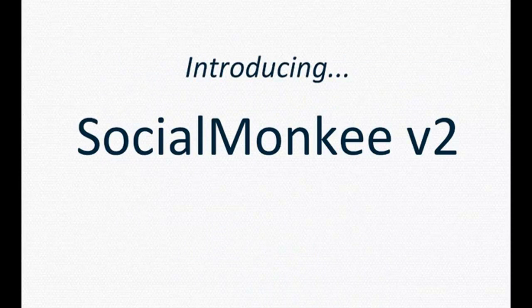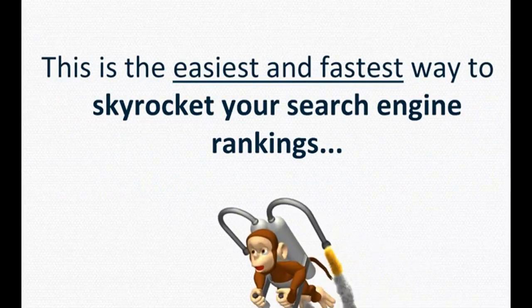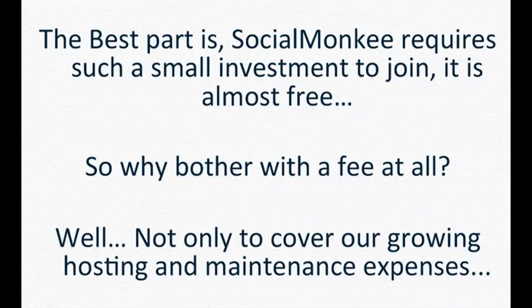Introducing Social Monkey version 2. Build 25 do-follow backlinks to your pages every day and boost your existing backlinks for better search engine rankings and more traffic. This is the easiest and fastest way to skyrocket your search engine rankings. The best part is Social Monkey requires such a small investment to join, it is almost free.